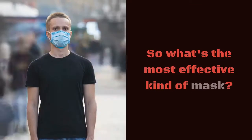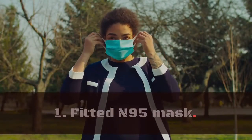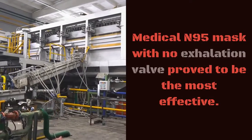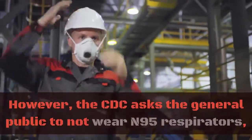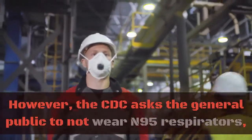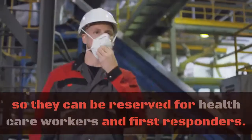So what's the most effective kind of mask? 1. Fitted N95 mask. The medical N95 mask with no exhalation valve proved to be the most effective. However, the CDC asks the general public to not wear N95 respirators, which are limited in supply, so they can be reserved for health care workers and first responders.